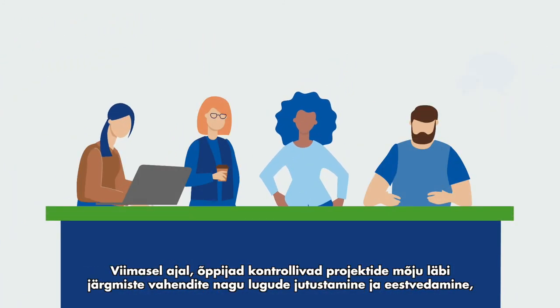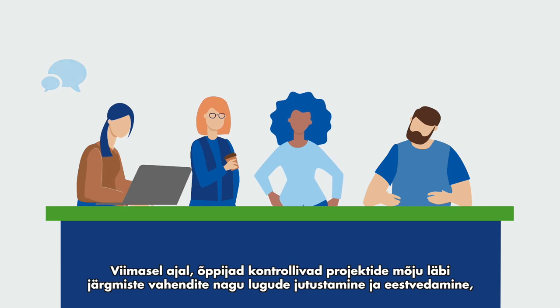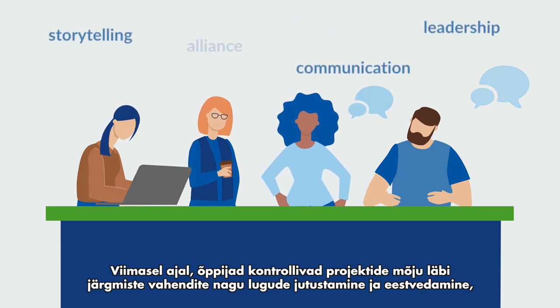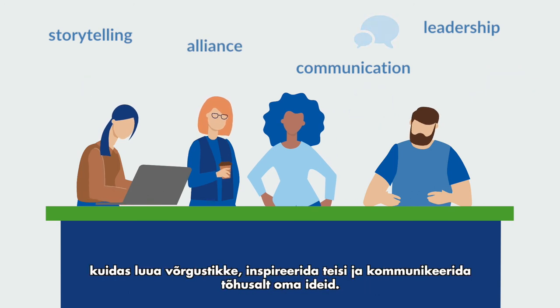On the final stretch, students will gauge the impact that their projects can generate, learning through storytelling and leadership tools to establish alliances, inspire others, and effectively communicate their ideas.